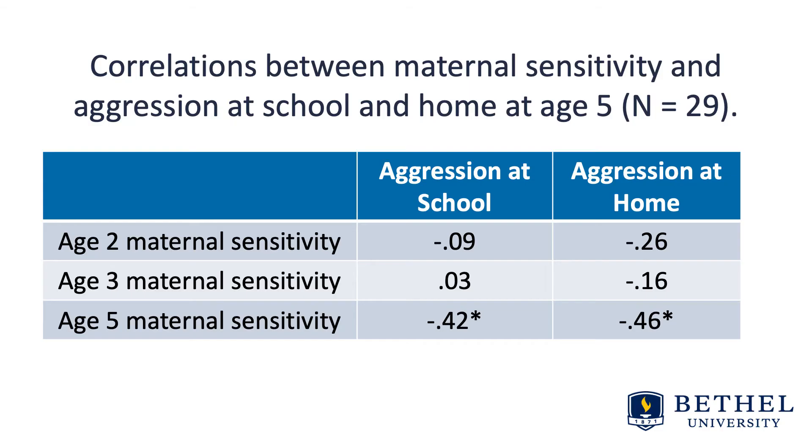Nichols et al. examined maternal sensitivity of 53 mothers of children with Down syndrome using home observations when the children were 2, 3, and 5 years old, and looked at relations with maternal reports and observations of over-aggression at school at age 5. Maternal sensitivity at ages 2 and 3 did not significantly predict child aggression at age 5, but low maternal sensitivity at age 5 was significantly related to over-aggression at both home and school.